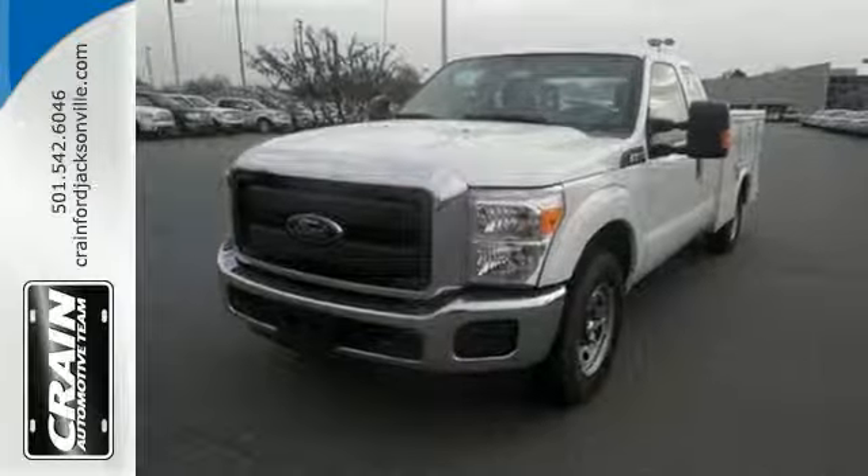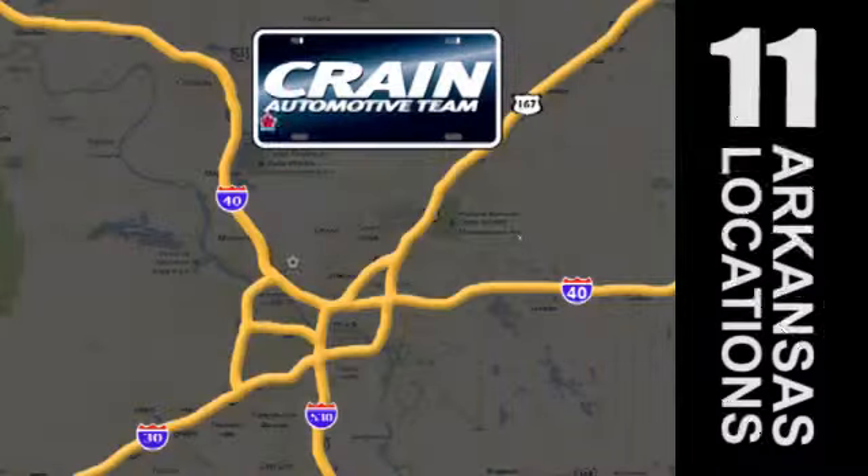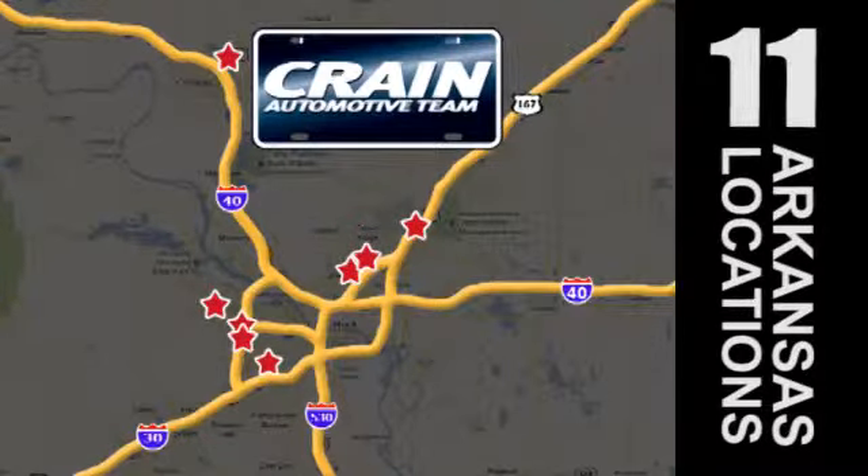Visit us anytime at CrainTeam.com. The Crain Team's got them! CrainTeam.com